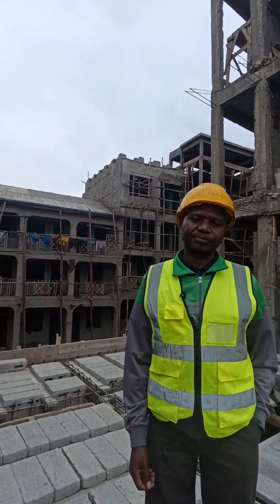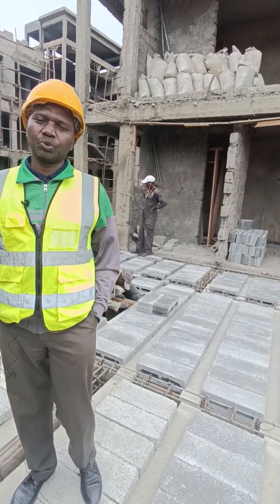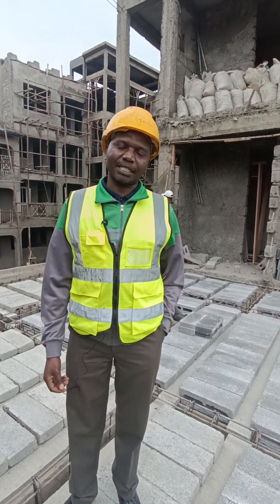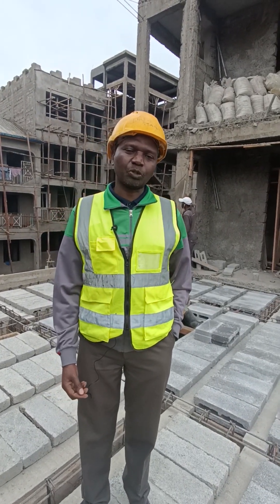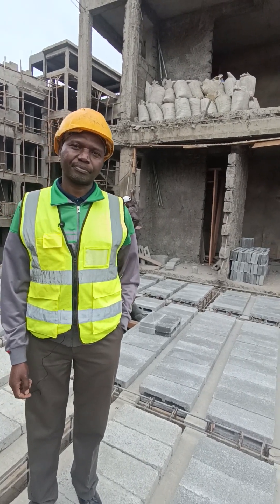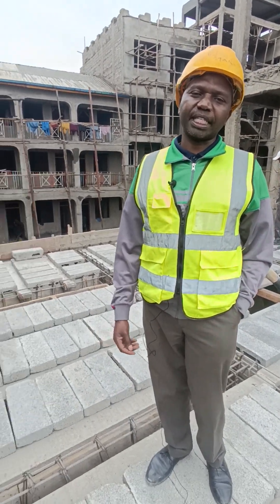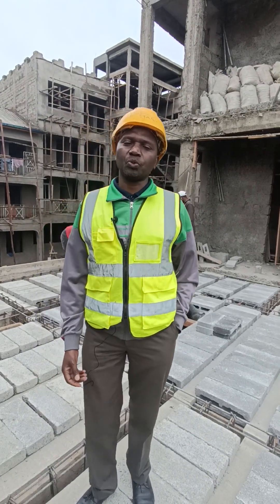I'm building Gorofa Tatu — three floors plus the ground floor. It has taken me two months up to where we are now, because every two weeks I've been doing a slab. If it was the conventional way, it would have taken more than two months, because with conventional I have to wait 21 days, meaning every slab would take me a month. So I've saved about half of the time I would otherwise have taken.